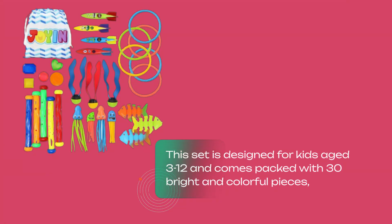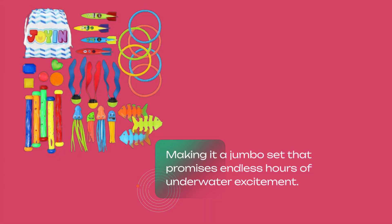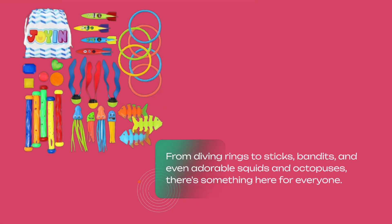This set is designed for kids aged 3 to 12 and comes packed with 30 bright and colorful pieces, making it a jumbo set that promises endless hours of underwater excitement. From diving rings to sticks, bandits, and even adorable squids and octopuses, there's something here for everyone.